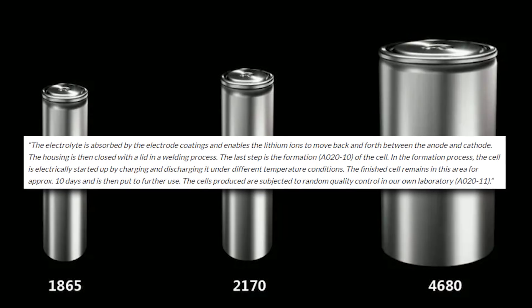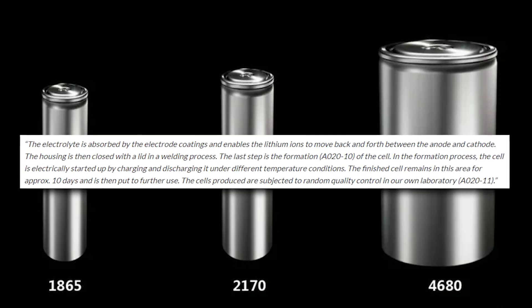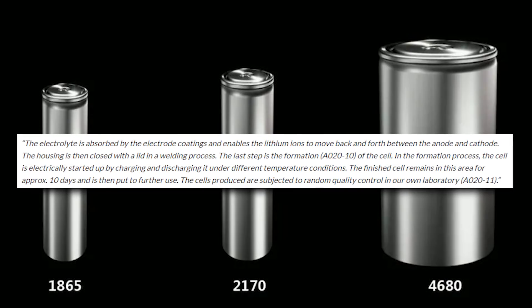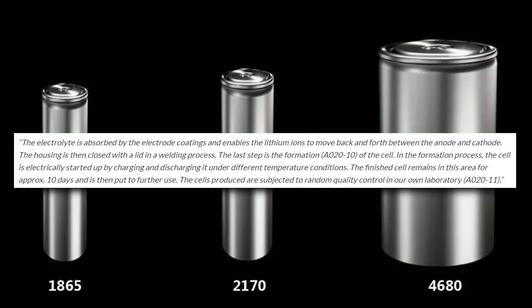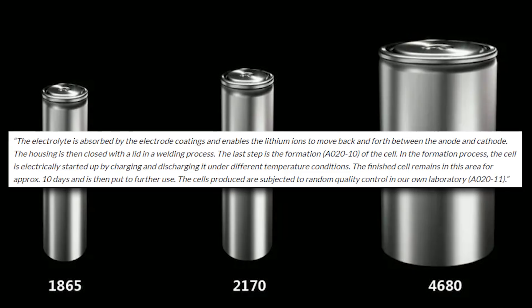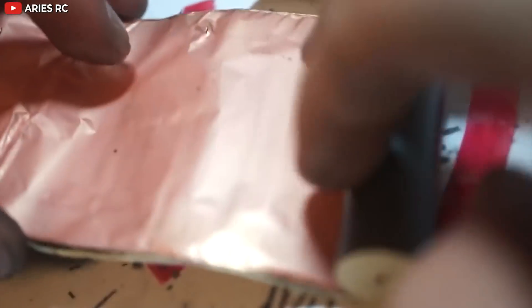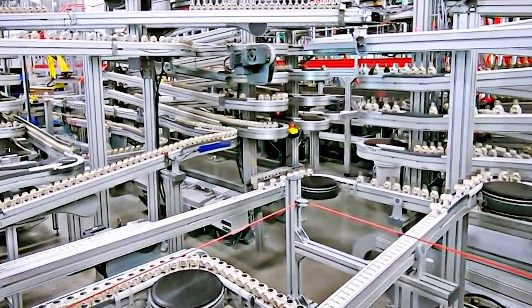The last step is the formation of the cell. In the formation process, the cell is electrically started up by charging and discharging it under different temperature conditions. The finished cell remains in this area for approximately 10 days and is then put to further use. The cells produced are subjected to random quality control in Tesla's own laboratory. This is a very interesting and explanatory description of how Tesla Giga Berlin is going to build its batteries for the new Model Y.